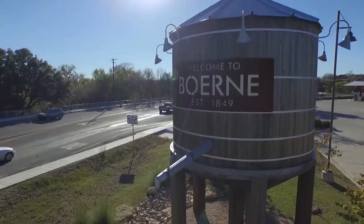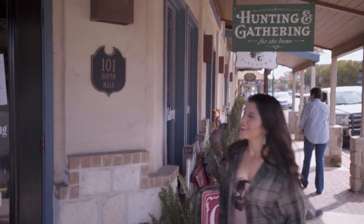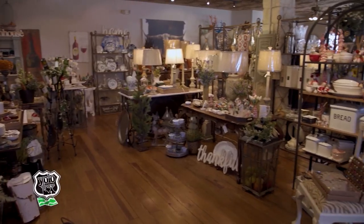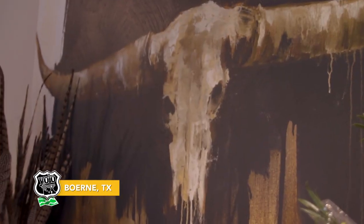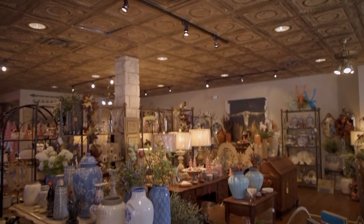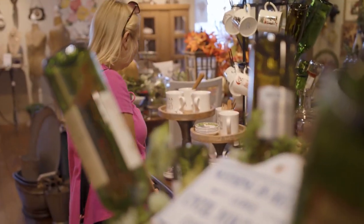Hey y'all, welcome back to Yellow Texas where we are in Boerne, exploring the Hill Country Mile. Next on our list: Hunting and Gathering for the Home. Like it says in the name, it's an eclectic collection of one-of-a-kind home goods, which is perfect for uncovering the next signature piece of your home.